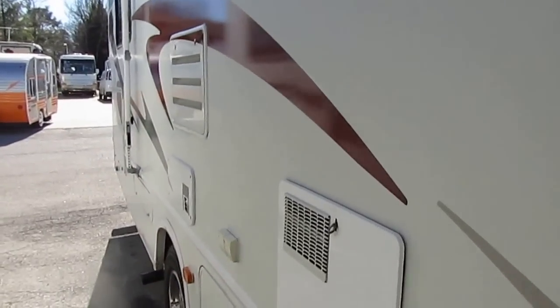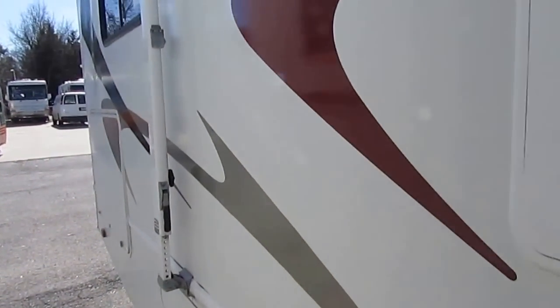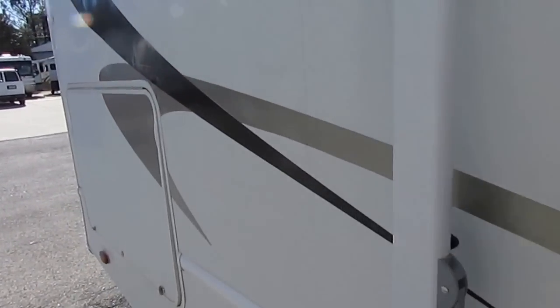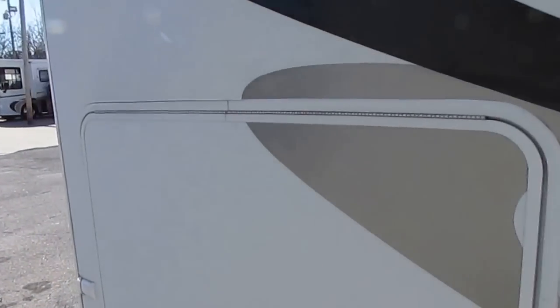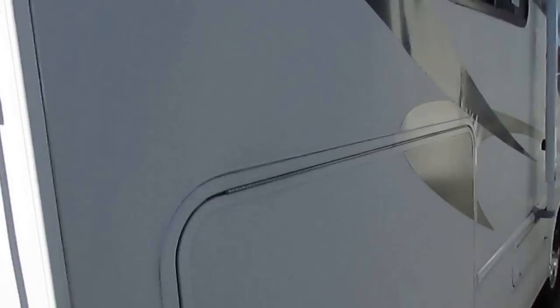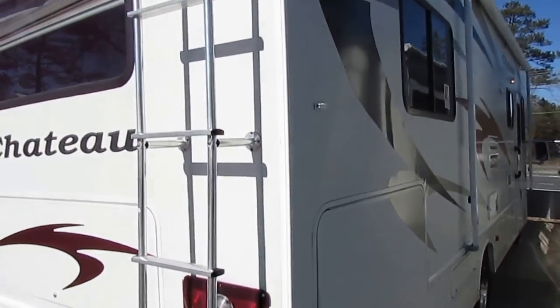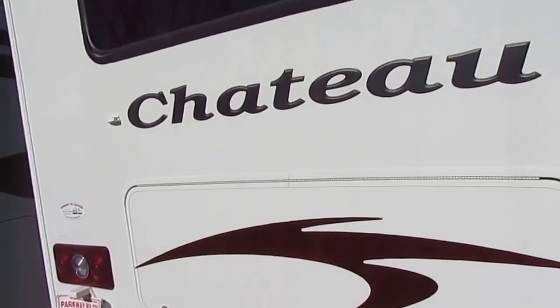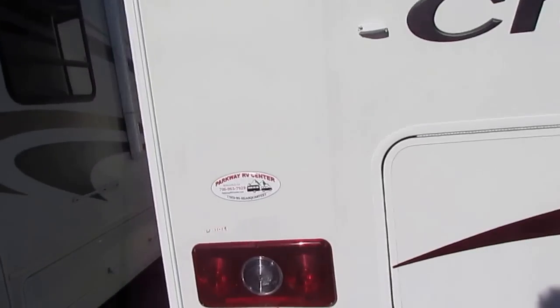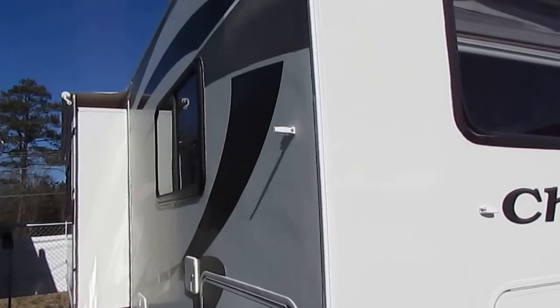31 foot is a great size because once you get over about 32 or 33 foot, you have a hard time getting into state parks and older campgrounds. But you want to be comfortable too — you don't want to be cramped up. 31 foot is easily a comfortable size for a family or a couple. And the good thing about Class Cs is they have a little extra sleeping capacity, so if you need a family motorhome, it's a great one for that.